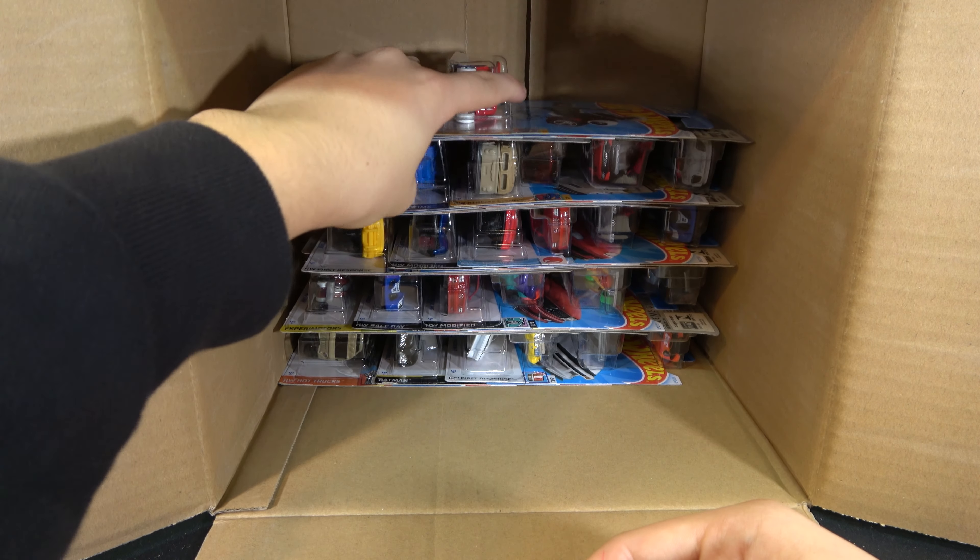My favorite cards of the case: the Pagani Zonda R. This is the first time they've used these type of rims on the Pagani and I think they go pretty well. The red's not the best color — it's not like the classic black you usually see — but I do like the rims on it. Just a good casting in general.